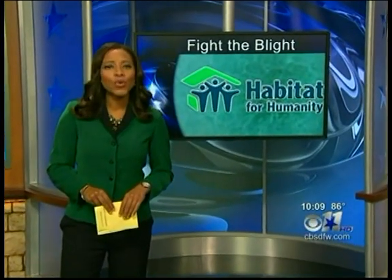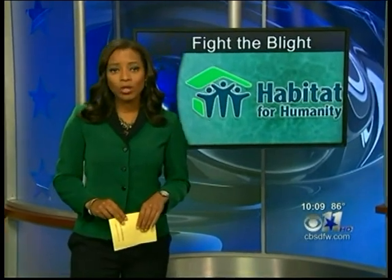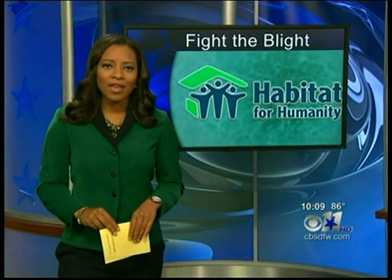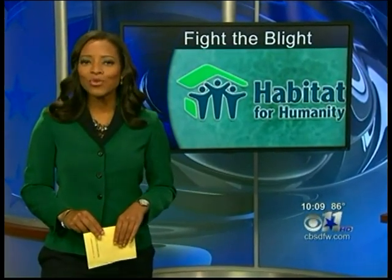Some families in Dallas are doing their best to take back their neighborhood. With old, boarded-up homes on nearly every corner, residents are hoping for a change. Today, they got some much-needed help from Habitat for Humanity to help turn things around.